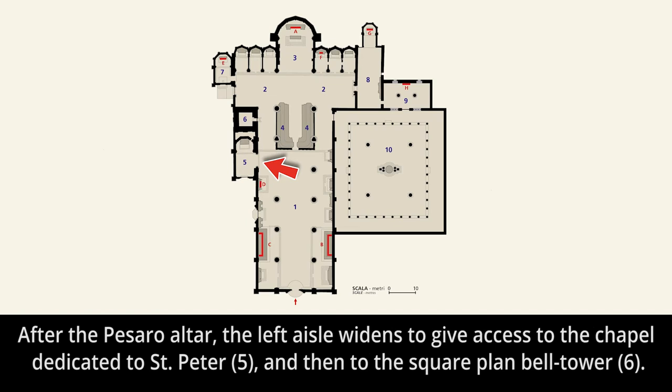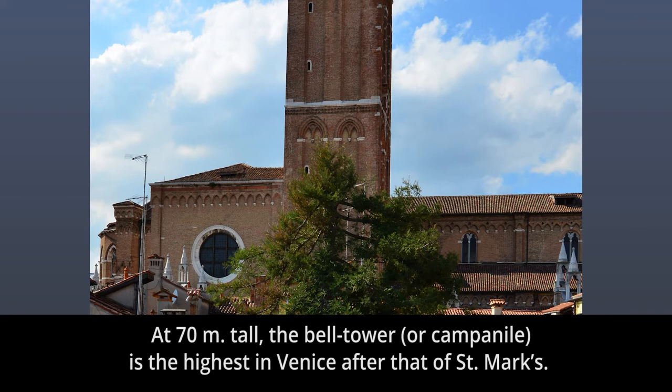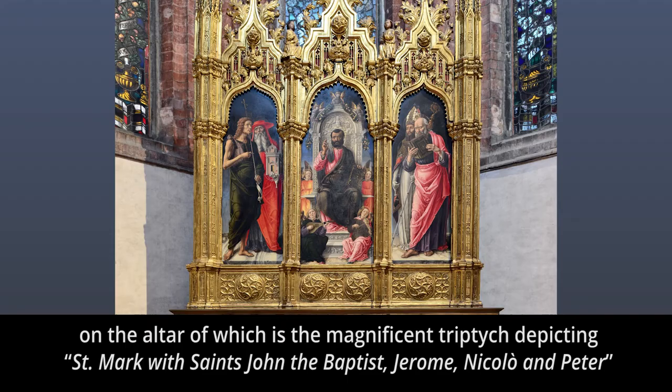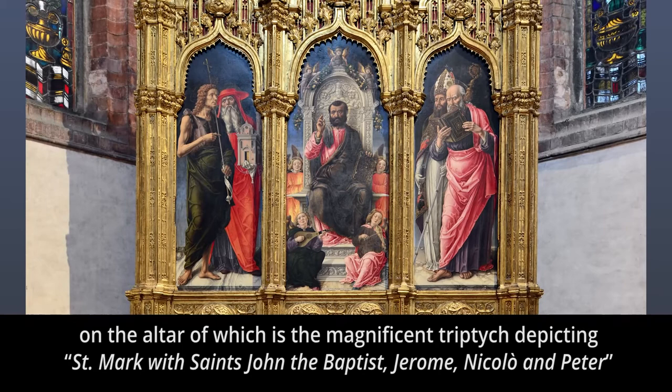After the Pesaro altar, the left aisle widens to give access to the chapel dedicated to St. Peter, number five, and then to the square plan bell tower, number six. At 70 metres tall, the bell tower, or Campanile, is the highest in Venice after that of St. Mark's. It was built of brick in simple Romanesque style between 1361 and 1396. The left transept leads to the chapel of St. Mark, number seven, on whose altar is the magnificent triptych depicting St. Mark with Saints John the Baptist, Jerome, Niccolo, and Peter, by Bartolomeo Vivarini, letter E.